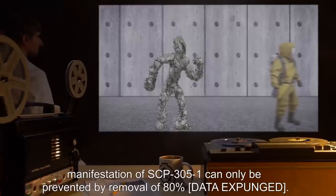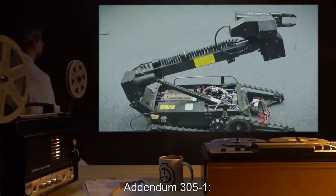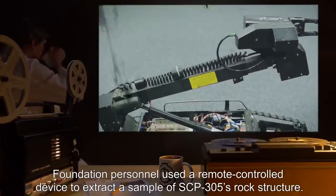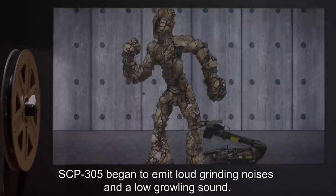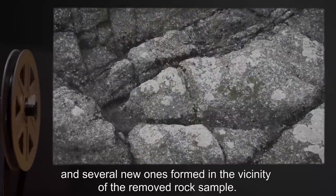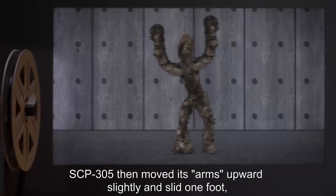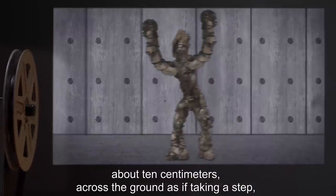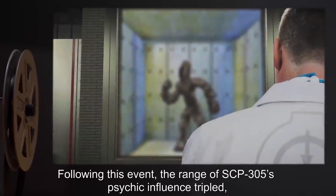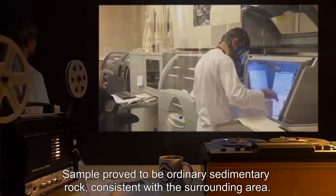SCP-305-1 are highly resistant to bullets and cutting weapons; elimination teams should be equipped with heavy ballistics and explosives. In subjects who have entered stage two, manifestation of SCP-305-1 can only be prevented by removal of 80 [DATA EXPUNGED]. Addendum 305-1: On 2000, Foundation personnel used a remote-controlled device to extract a sample of SCP-305's rock structure. SCP-305 began to emit loud grinding noises and a low growling sound; existing cracks in the rock formation deepened and several new ones formed in the vicinity of the removed rock sample.